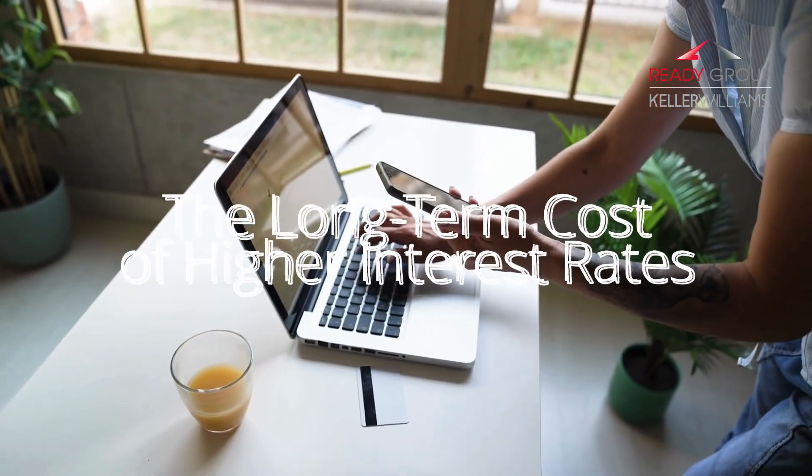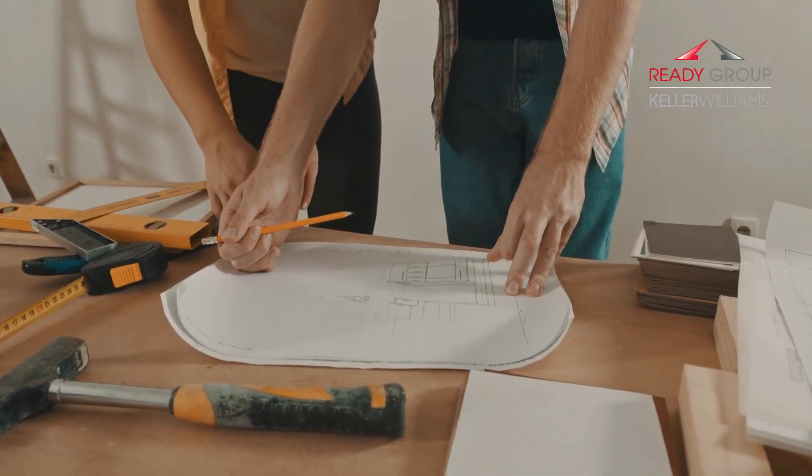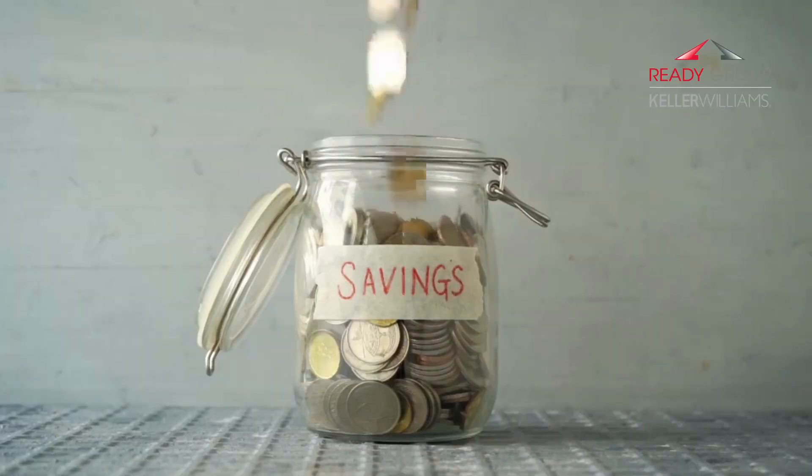Even if you can manage a higher monthly payment, higher interest rates mean you'll pay significantly more over the life of the loan, provided you don't refinance. For example, on a 30-year mortgage, a 1% increase in rates could result in tens of thousands of dollars in additional interest paid over the life of that loan. That's money that could be going towards home improvements, savings, or other financial goals you might have.